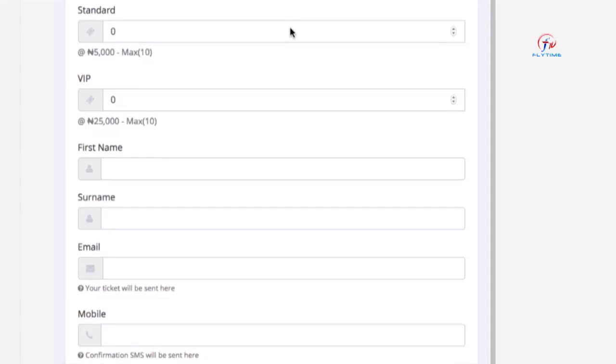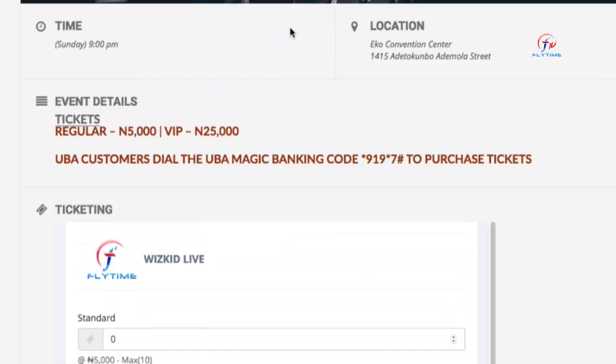Step four, fill out all the necessary details and fill out your bank card, or you can simply dial 919-7-HASH and you are just about to get your ticket.